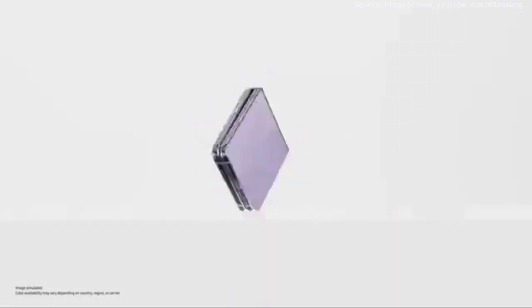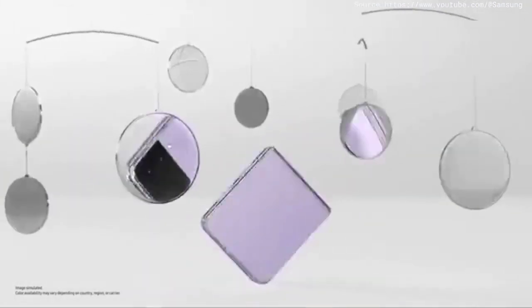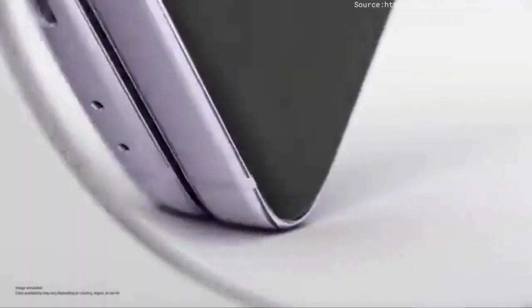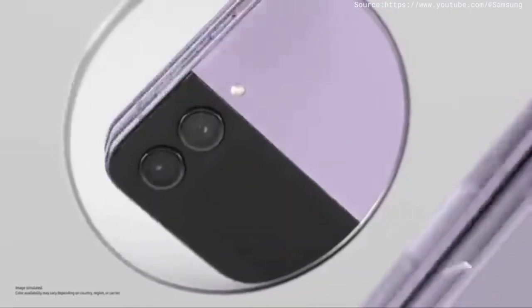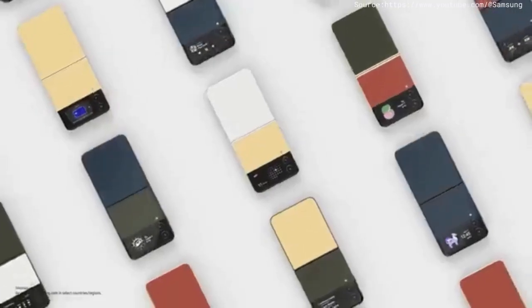Slimmer than ever, Flip's matte haze glass finish comes in four stunning colours. Eye catching from this angle, that angle, every angle — the pocketability. It's one word: pocketability. If you like it glossy, pick from 75 bespoke edition colour combinations.